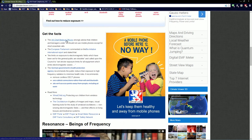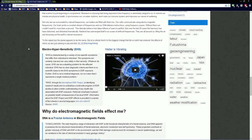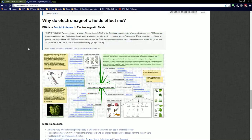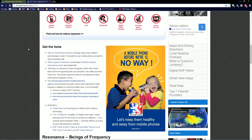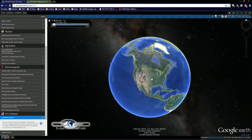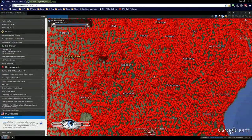The UK chief medical officers strongly advise that children and teenagers under 16 should not use mobile phones except for short essential calls. We're all connected, we're all getting Wi-Fi, and nobody's really taking this seriously. Please come over and check it out — it's at climateviewer.com/EMF. You can come over to Climate Viewer 3D and see all of the cell phone towers that have been reported as of 2011.